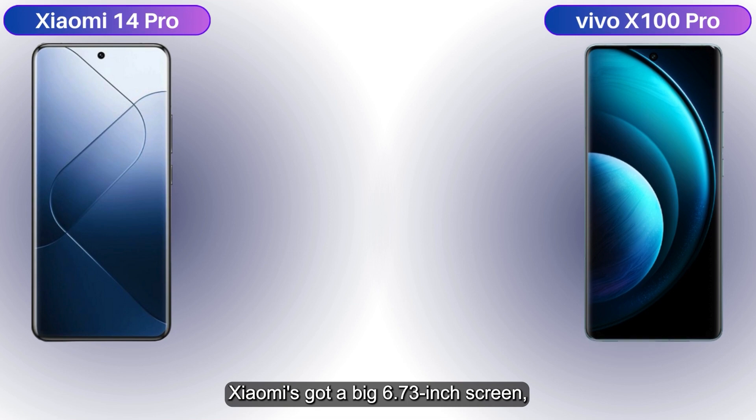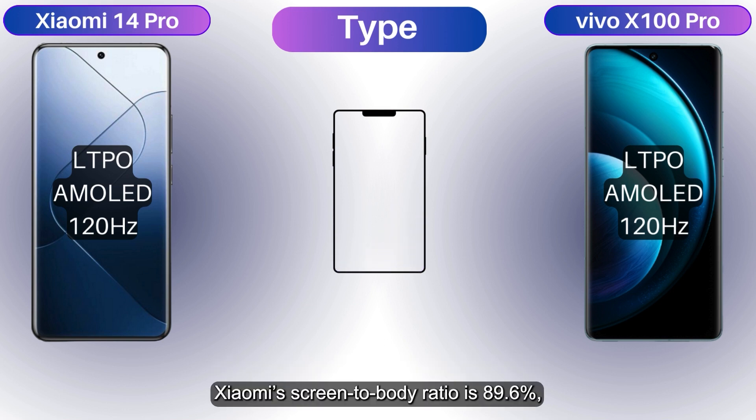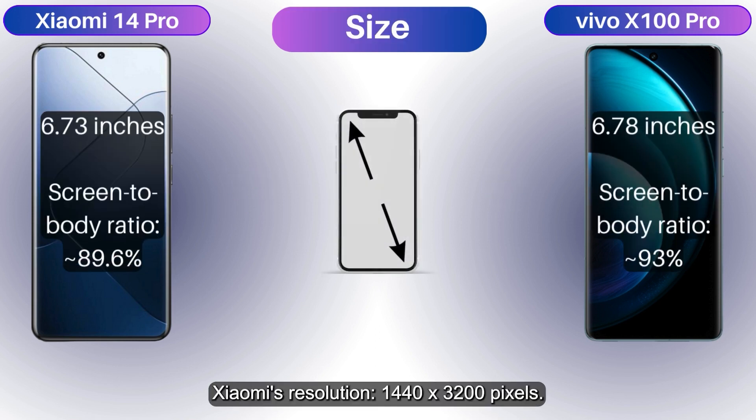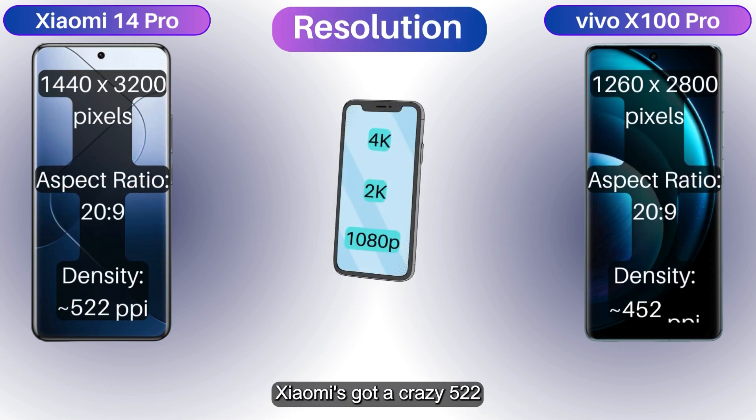Xiaomi's got a big 6.73-inch screen, but Vivo's screen is even bigger at 6.78 inches. Xiaomi's screen-to-body ratio is 89.6%, but Vivo says 'watch me' with 93%. Xiaomi's resolution is 1440 by 3200 pixels with a crazy 522 PPI, while Vivo's resolution is 1260 by 2800 pixels at 452 PPI — attention pixel peepers, prepare to be amazed.